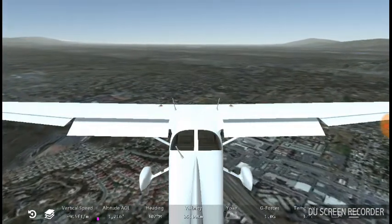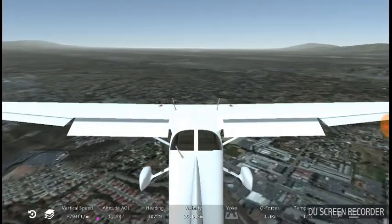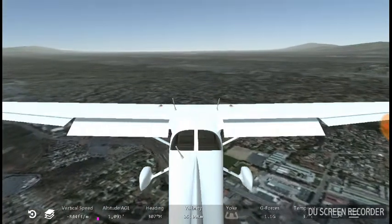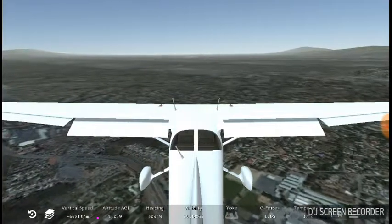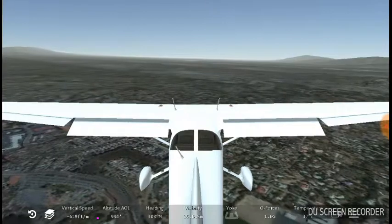It's the best app. Infinite Flight is the best new generation game. I think I'm going down to 1000 meters — just gonna go back up.